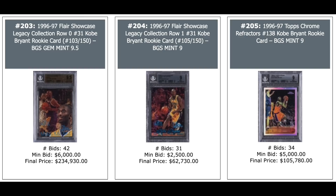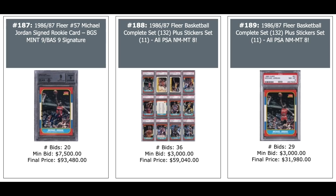Jordan Rookie BGS 9 with an autograph, auto graded a 9 — $93,000. Complete set in the middle of 86 Fleer including Jordan, every card PSA 8 — $59,000. On the right, also a complete set with stickers, also PSA 8 — $32,000. Something's off there — not sure what it is.